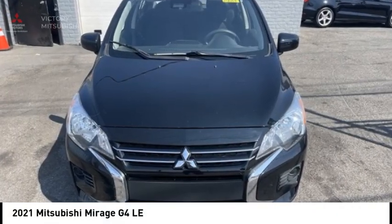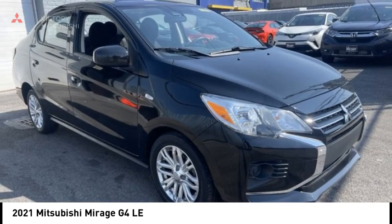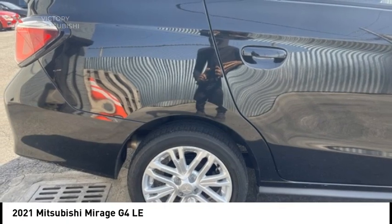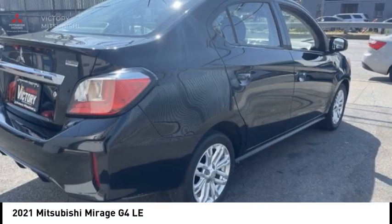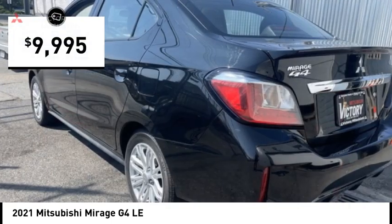You are going to love the 2021 Mirage G4. The Mitsubishi Mirage G4 is a subcompact sedan with fantastic fuel economy. The Mirage G4 also comes standard with a variety of safety features such as front and side airbags, four-wheel anti-lock brakes, and traction and stability control, and is priced below $10,000.